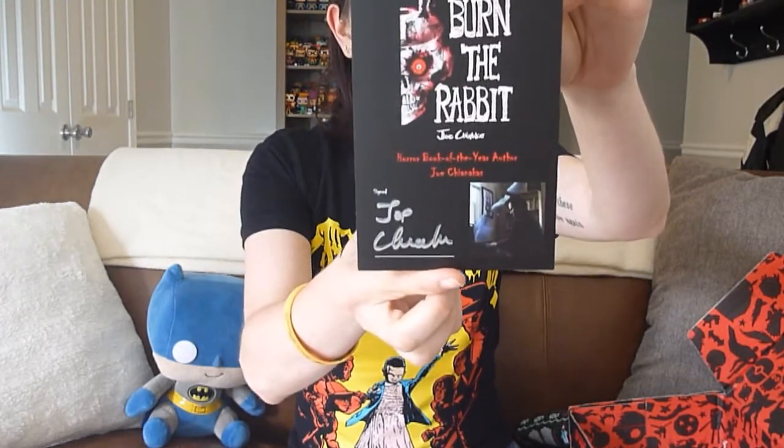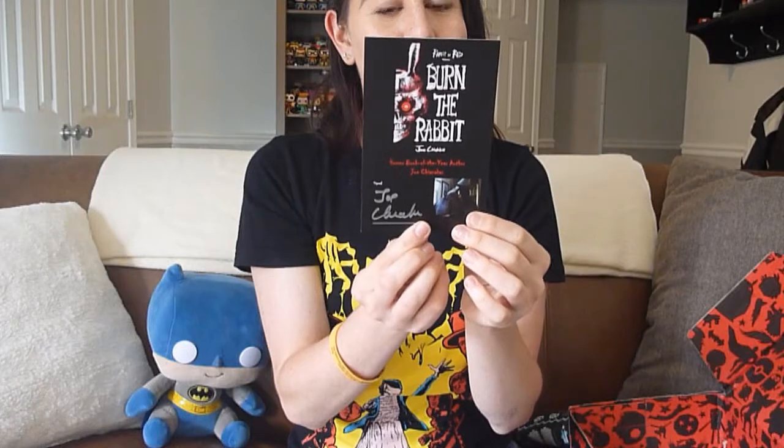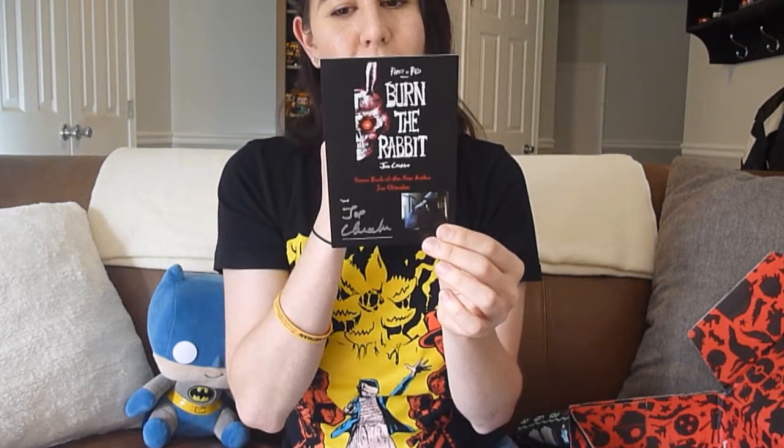Next is Burn the Rabbit by Joe Chanakas, Horror Book of the Year author. It's actually signed by the author and includes a digital download. This month's Horror Block includes a free digital download of Burn the Rabbit — a $15 value and the hit sequel to Rabbit in Red — plus a free download of Nightmares Under the Moonlight, a $10 value collection of short horror. I love that they included a signed card. Being a book nerd, I live for author autographs.